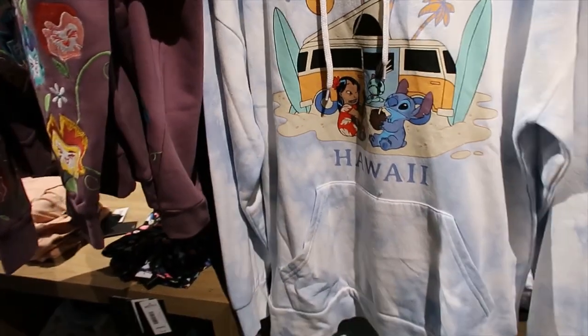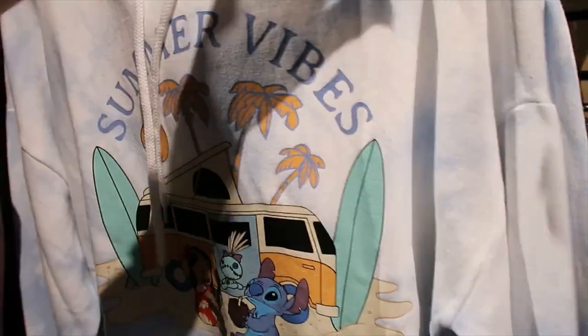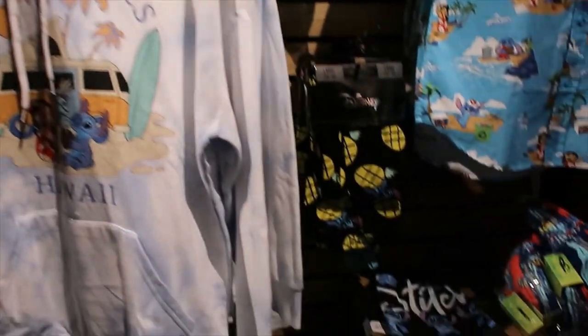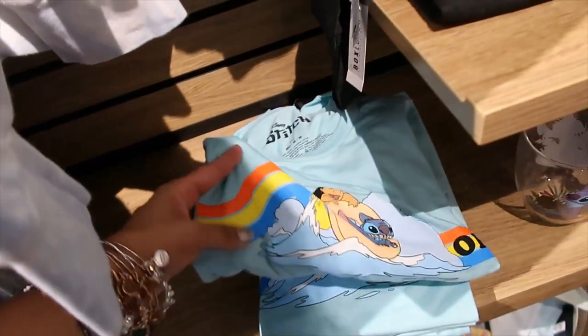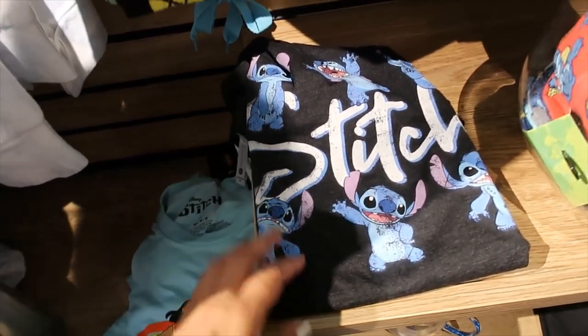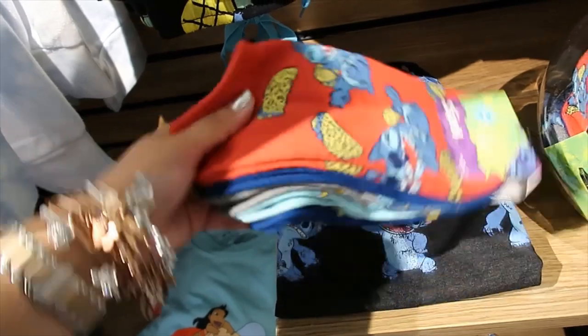Lounge pants with pineapples and Stitch — $24.90. Then a hoodie — Summer Vibes Hawaii. That's super cute. The price for this one is $54.90. T-shirt is $28.90. And then this other one — Stitch in different poses, which is always a good thing, always adorable. $28.90 as well.